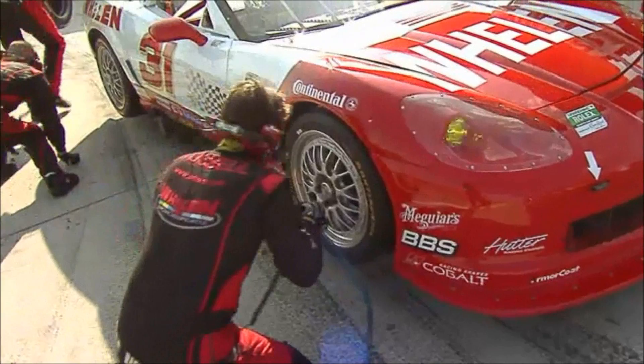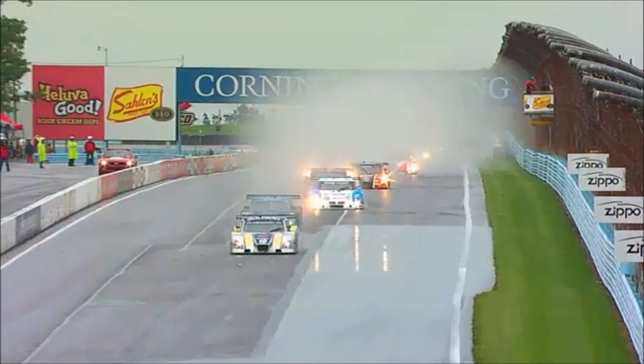These two classes race side-by-side in the Continental Tire Sports Car Challenge with fields of over 50 cars. Grand Am Road Racing is where drivers' skill is as important as car setup, where each turn of the road can be the difference between first and last place.